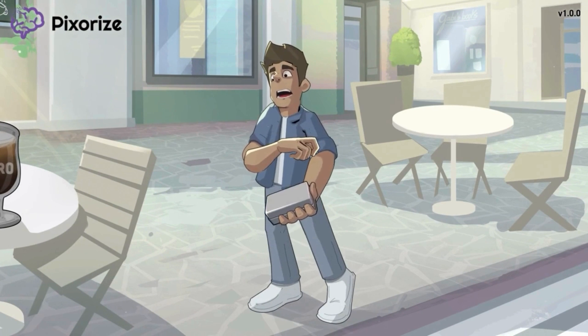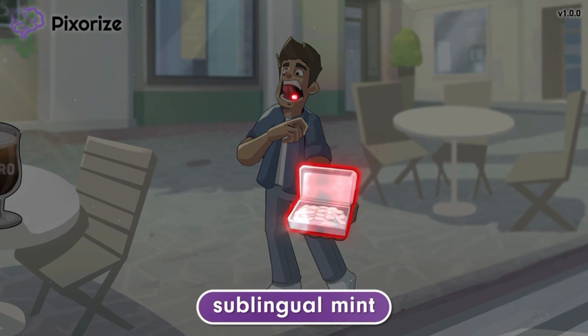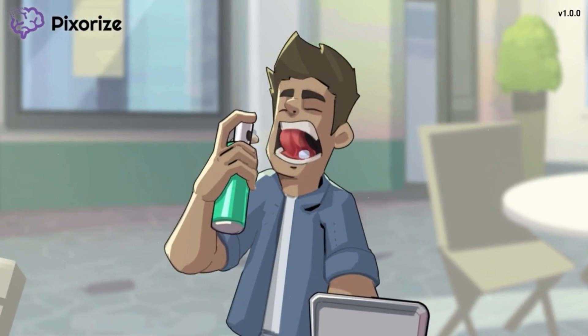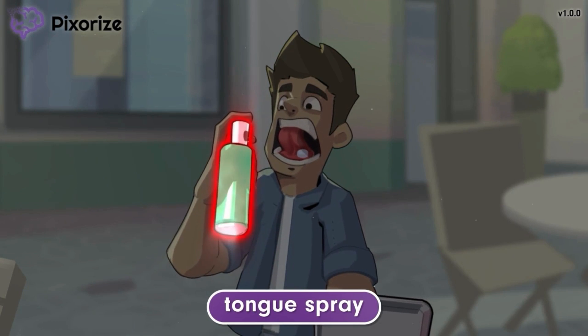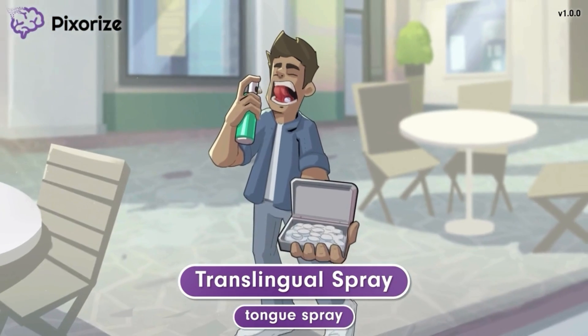It looks like the woman's date is about to arrive, but first he freshens his breath with a mint. To help it dissolve quickly, he puts the mint right under his tongue. Use this sublingual mint to help you remember that nitroglycerin comes as a sublingual tablet — sublingual literally means under the tongue. To be extra fresh, he also sprayed his mouth with breath freshening spray directly onto his tongue. Use this tongue spray to help you remember nitroglycerin also comes as a translingual spray. Both the sublingual tablet and the translingual spray have similar administration steps, so we've grouped them together here.